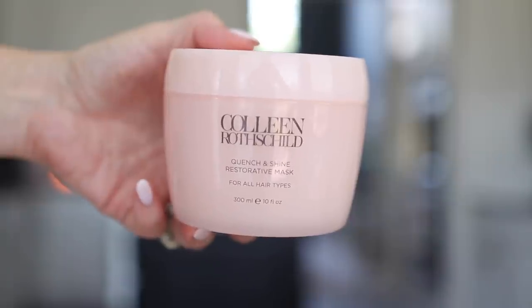The last beauty favorite we've all been waiting for — look who's back! This is the Colleen Rothschild Quench and Shine Restorative Mask. It's a hair conditioner that smells so good, and I've noticed a huge difference when I use it versus when I don't. When we traveled to Houston early in May, I was using it and my hair turned out great — and Houston is not known for being a good town for hair with its humidity. I use this as a daily conditioner every time I wash my hair, but you can also leave it in as a hair mask. There should be a restock in June.